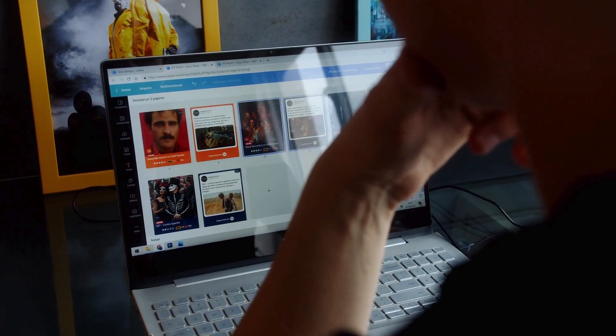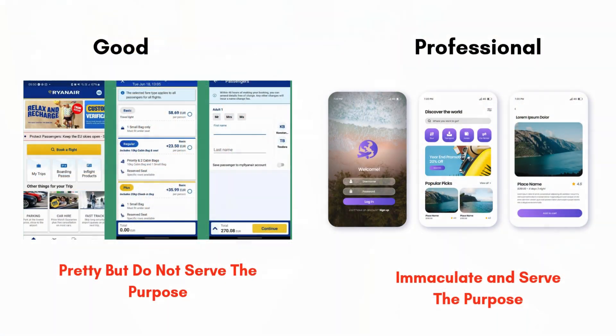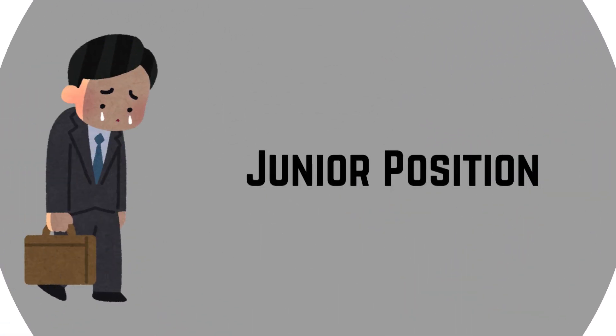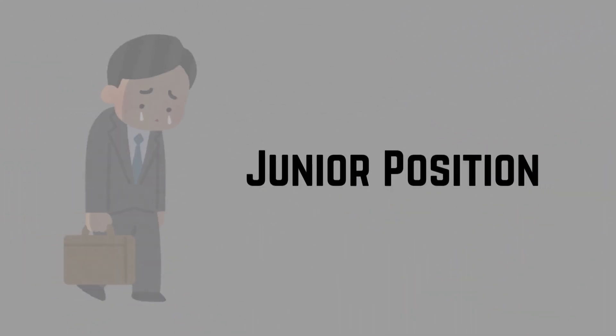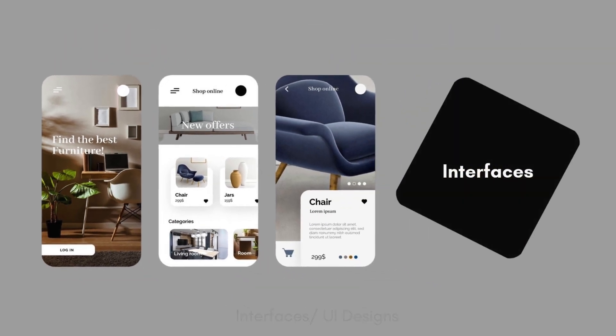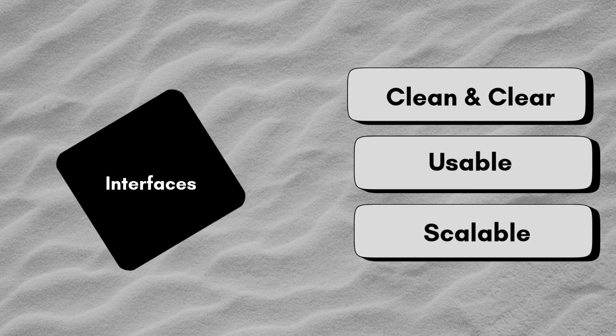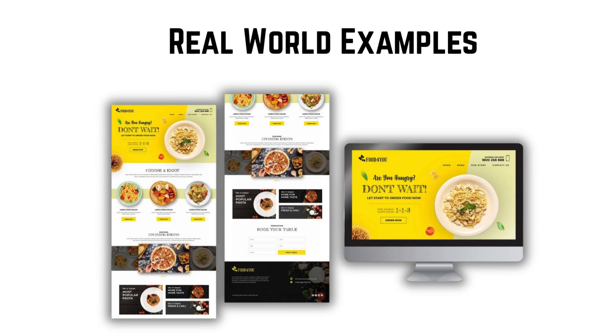Your designs look nice, but not professional. Your designs do not serve the purpose, and that's why you are stuck with the junior position in the company. The difference isn't luck — it's knowing what senior, experienced designers do to make interfaces clean, usable, and scalable. Today, I'll break down those moves with real examples you can apply right away.